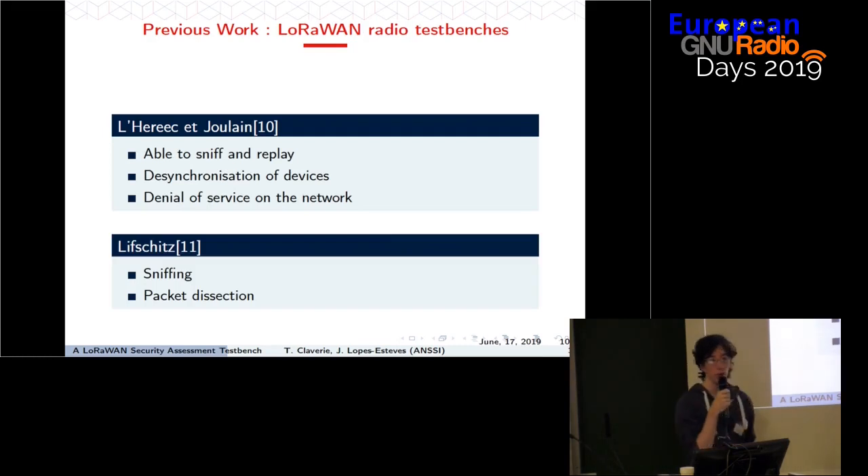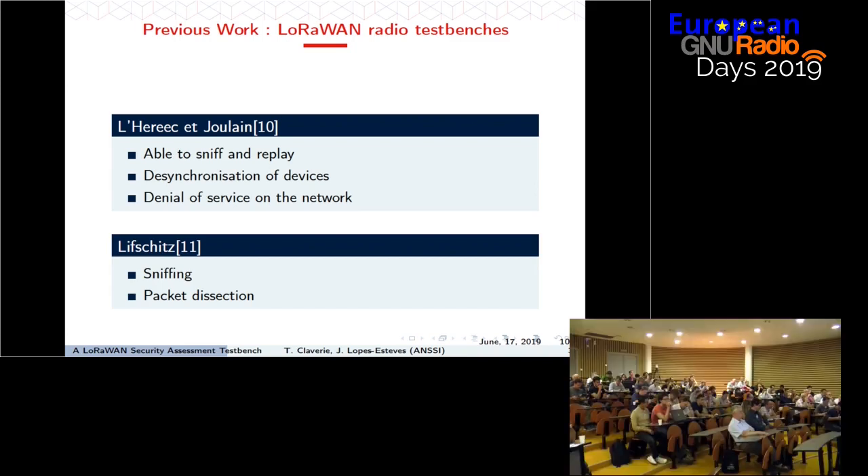Two other interesting presentations describe existing test benches for working with LoRaWAN at the radio layer. In the first, they stated they can sniff and replay messages, and used those capabilities to reimplement the desynchronization attack and attempt denial of service on the network. A second platform, about which we have less information, can sniff packets over the air and dissect them.